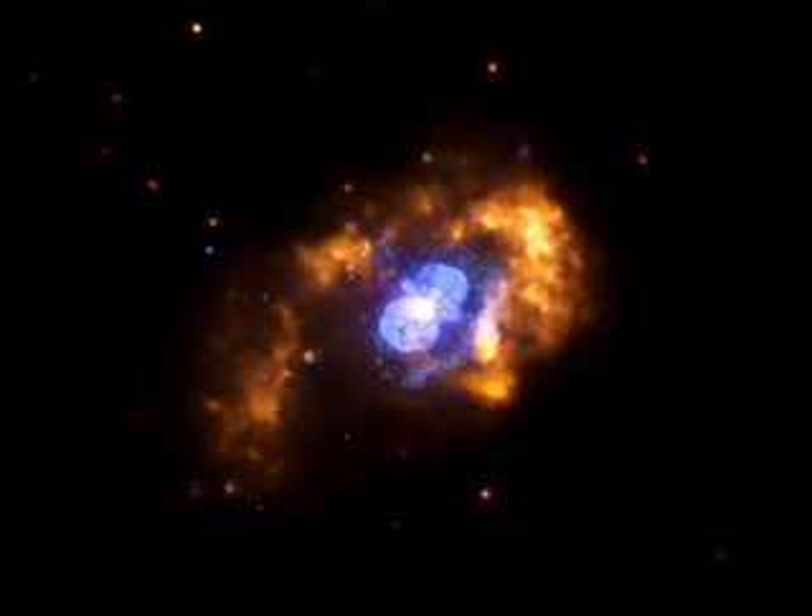Eta Carina survived the explosion, but the outburst produced two expanding lobes of hot gas that continue to expand outwards at over 2 million kilometers per hour.